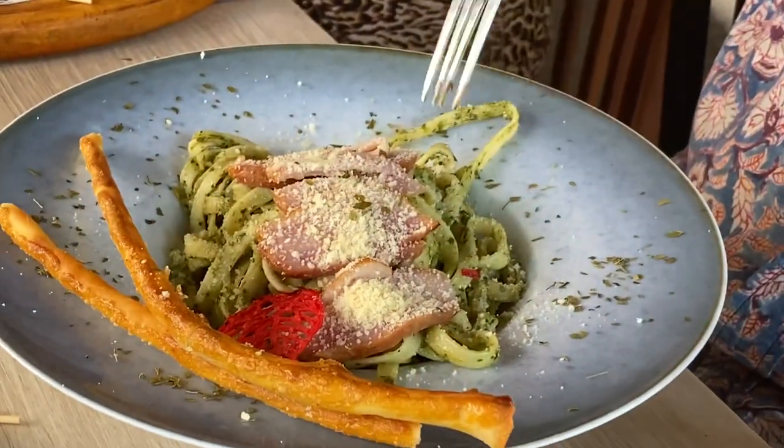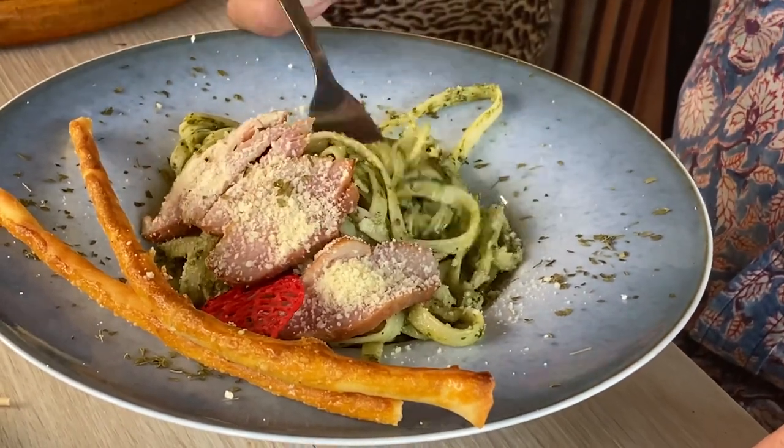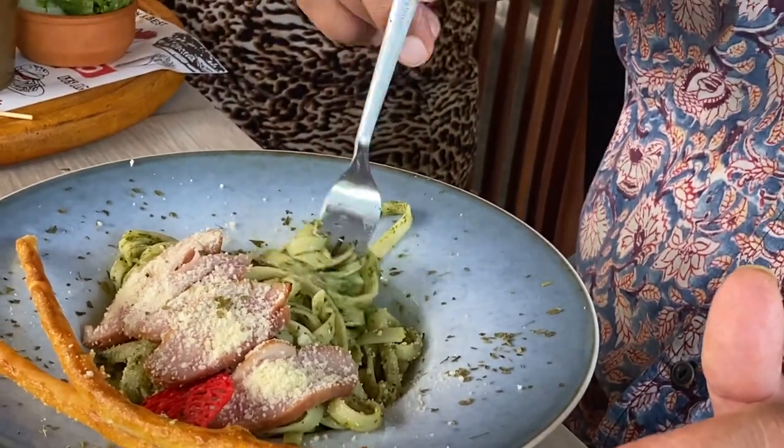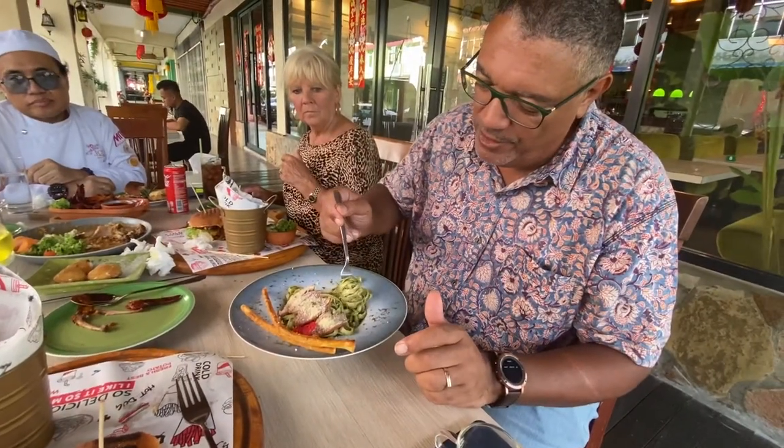We have the duck slices along the top, and we have this vibrant green fettuccine. Look at that — so moist, not too oily, just lovely. The pasta is coated so beautifully. Let's have a try.